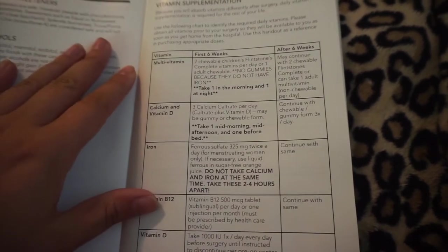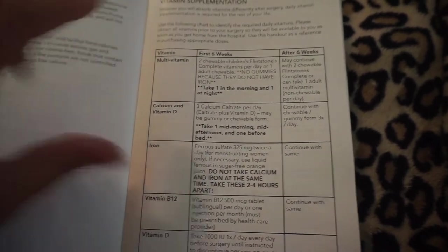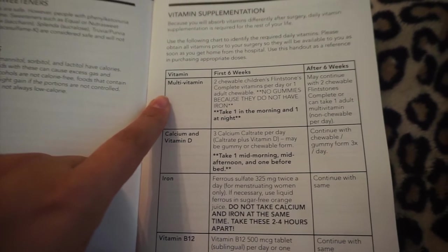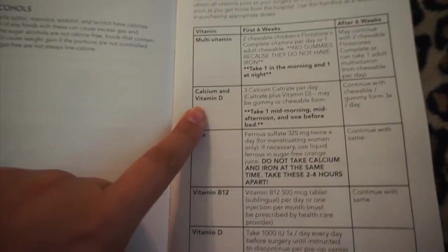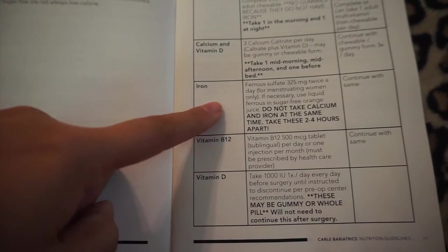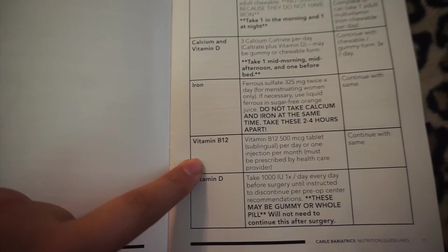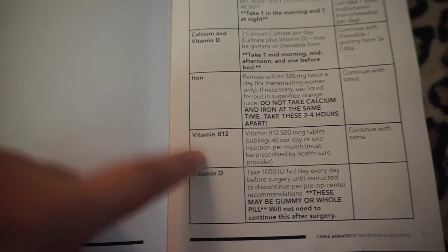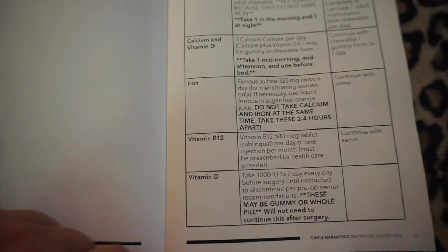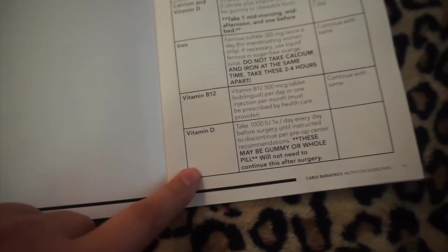For vitamin supplements, I am already taking a multivitamin that includes iron, as well as calcium with vitamin D. I also have a vitamin B12 supplement on hand. Since my calcium supplement already includes vitamin D, I am not taking a separate vitamin D tablet.